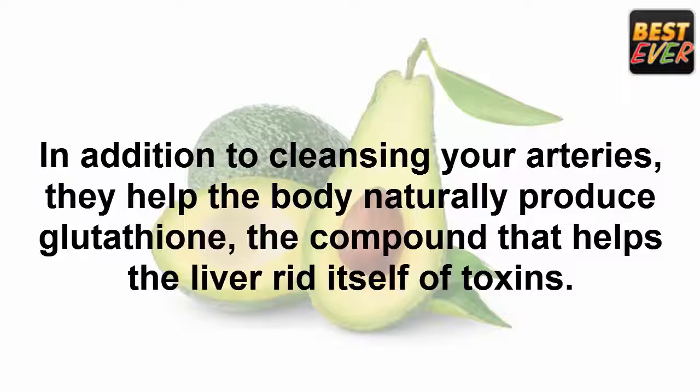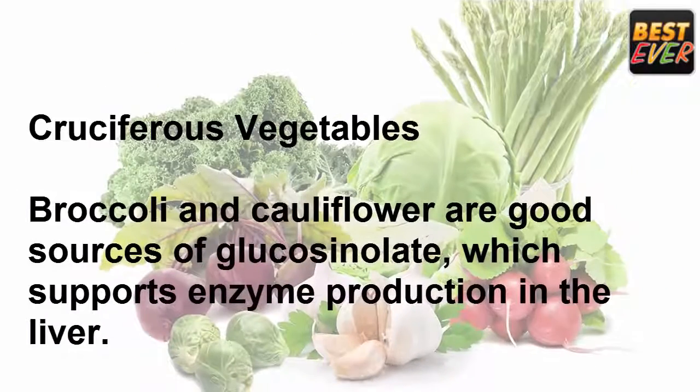Avocado: avocados are basically a superfood. In addition to cleansing your arteries, they help the body naturally produce glutathione, the compound that helps the liver rid itself of toxins.